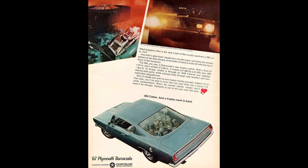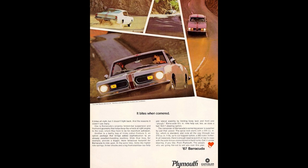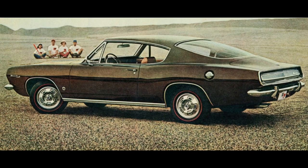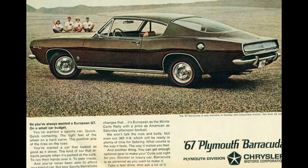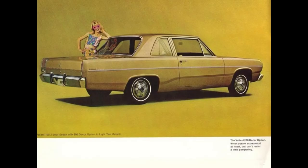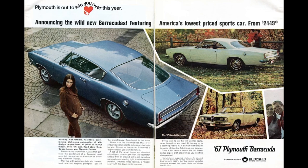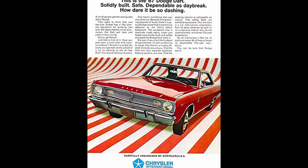Plymouth offered the Barracuda from 1964 to 1974 in three generations. 1967 falls in the second generation, which had a production run from 1967 to 1969. The 1967 Barracuda could be had as a two-door fastback, two-door hardtop, or two-door convertible, built on Chrysler's A-Body platform, along with the Dodge Dart and Plymouth Valiant. It was designed by John E. Hurlitz and John Samers. The Plymouth Barracuda competed with the Ford Mustang and Chevy Camaro, but buyers could also cross-shop the Dodge Dart as well.